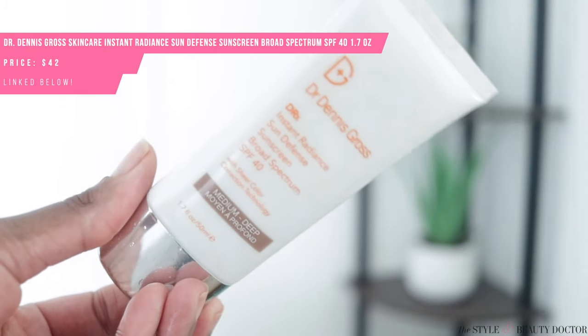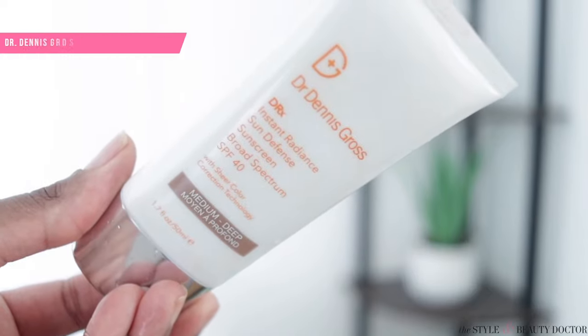Next up: the Dr. Dennis Gross Instant Radiant Sun Defense Sunscreen SPF 40 with sheer color correction technology. How many brands have claimed color correcting technology and gotten it wrong? This is 1.7 ounces of product and it'll run you $42. I got this in the medium to deep shade, and it was sent to me as PR.